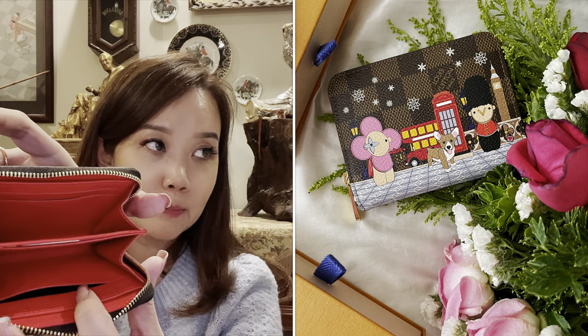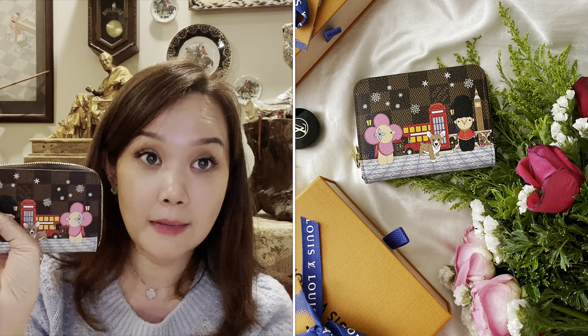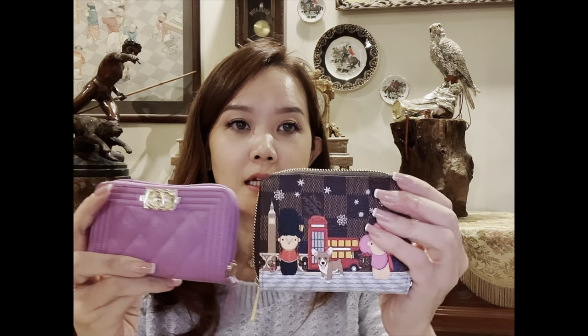It has quite a lot of compartments — I think it's more spacious than my Chanel coin purse actually. I can't wait to use it. I think I'm going to use it more as a card holder rather than a wallet, because I'm still going to use my purple Chanel wallet. This Vivienne On Holiday collection was really hard to get — basically it's sold out on the website, so I was super happy I could get it today.